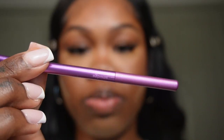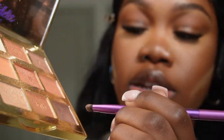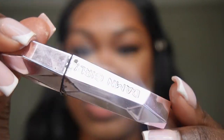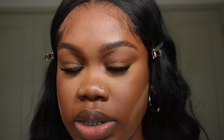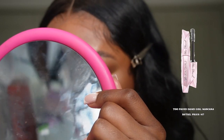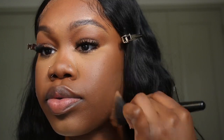I'm taking a smudge brush from Real Techniques and going in with the dark brown shade from the Toasted Palette underneath my waterline. I don't want to use black liner because it's a bit too harsh. Then I'm going with my Too Faced Damn Girl Mascara on the bottom lashes. I sweep away my powder using circular motions to blend it out.